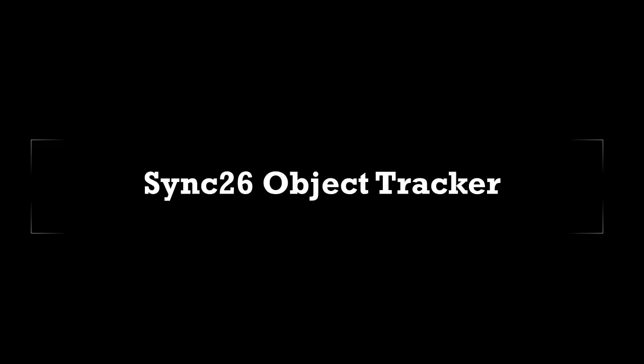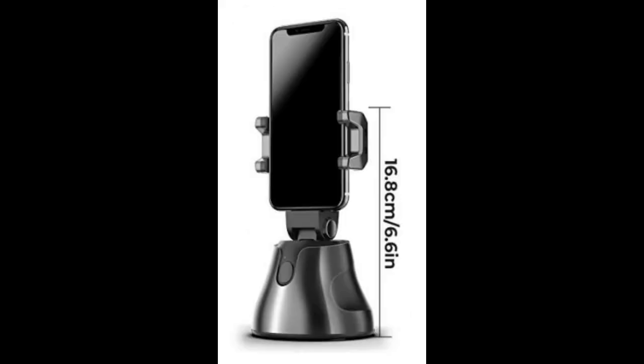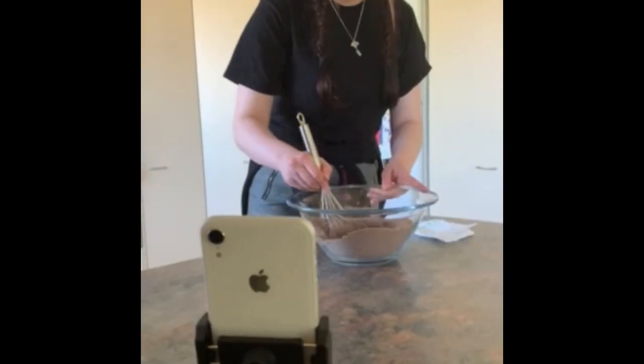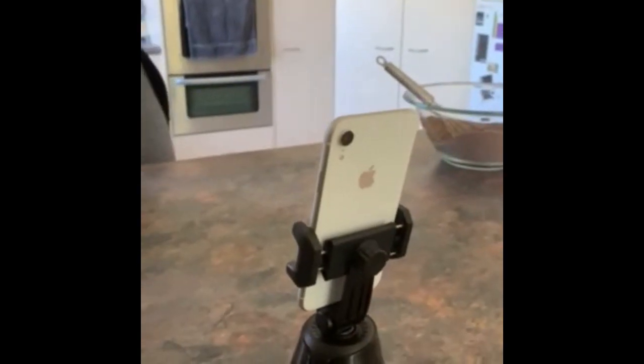The MGEAR Object Tracker 26 is the ideal tool if you're in the business of videos. This incredible little device will follow you around the room or wherever you are, up to 360 degrees. It's got an easy Apple or Android app, and as you can see from this video, it keeps you the centre of attention and the centre of your videos.